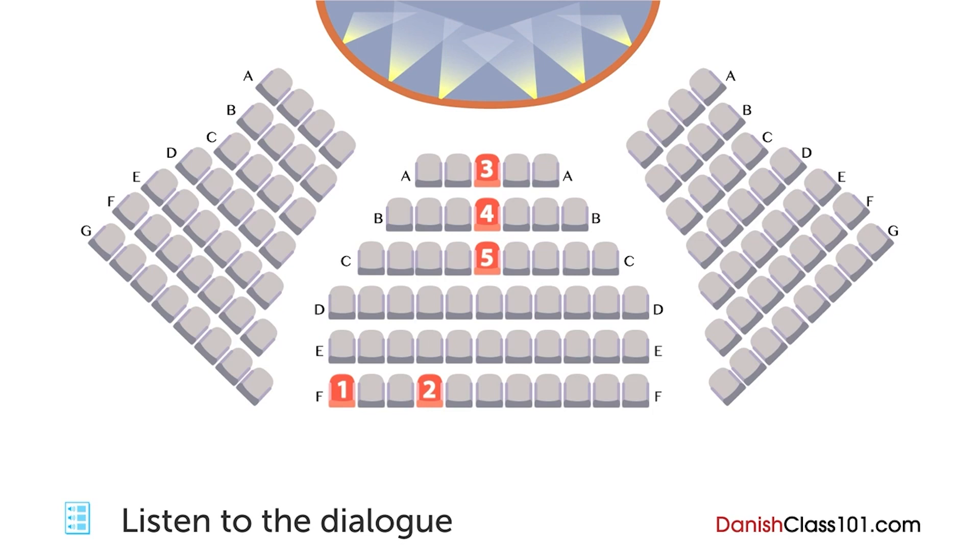Hvad med den anden? Har I nogle sæder tæt på midten? De eneste midterpladser vi har tilbage er fra første til tredje række. Jeg er ikke så vild med at sidde så tæt på scenen. Rummet er relativt lille — jeg tror, de vil kunne nyde stykket selv fra enden af rækken i siden. Er det rigtigt? Så tager jeg den, du nævnte før, på den venstre side.